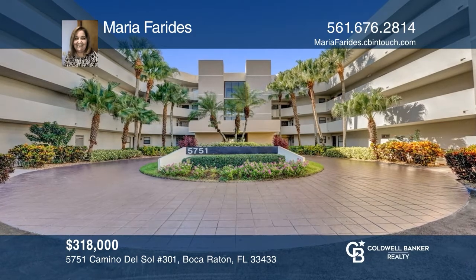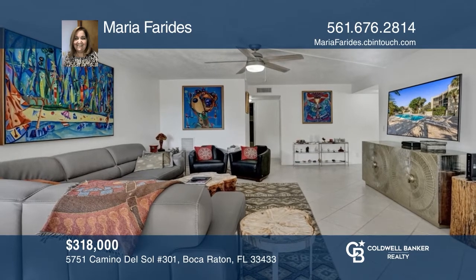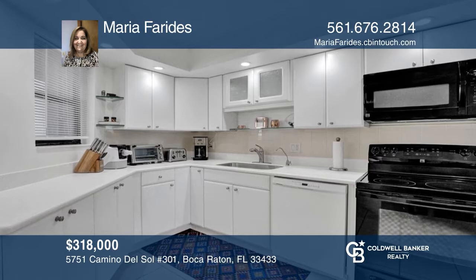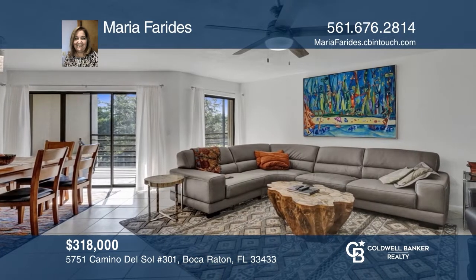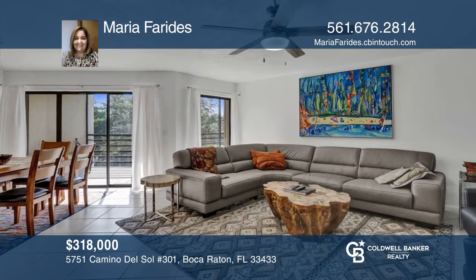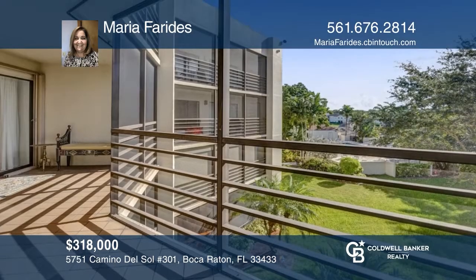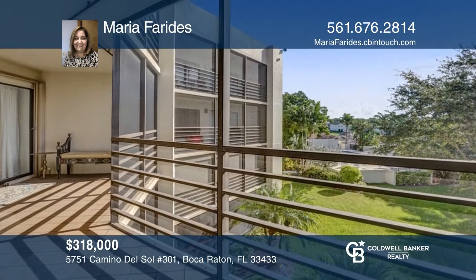This two-bedroom, two-bath home features an updated kitchen, new A/C, new ceiling fans, storm shutters, fresh paint, and two smart toilets with a bidet. The home is located in an ideal school district. The facilities include four heated swimming pools, tennis courts, a gym, and a gated community with a guard on site 24/7. See it in person by calling Maria Farides.